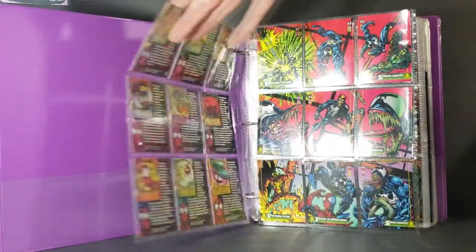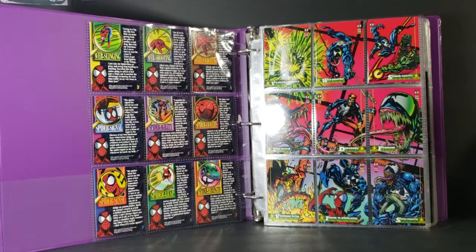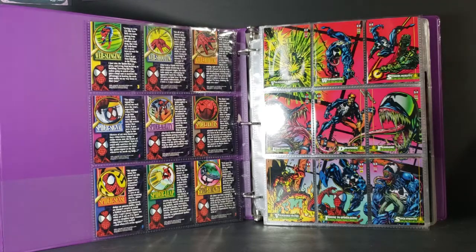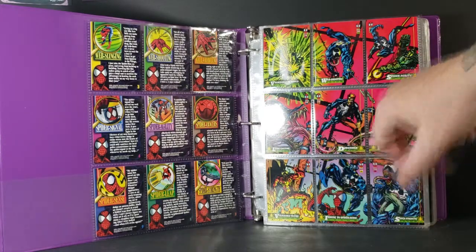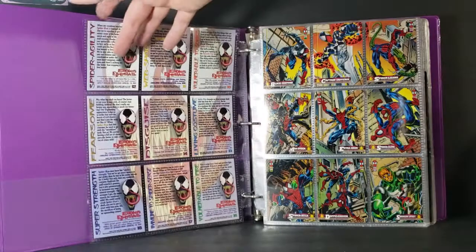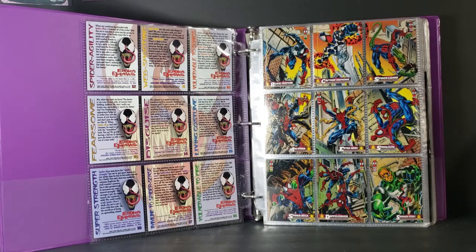The first few pages go along with it, and the backs have nice descriptions. This is how I learned a lot about Spider-Man, because I wasn't really into comics in the early 90s when these came out, but I really liked the trading cards because they gave you a lot of information about the characters. This was the first time I had even heard of Venom — as you can see here: vulnerable to sonics, web shooting, spider agility, living costume disguise, fearsome, vulnerable to fire, immune to spider sense, and super strength.